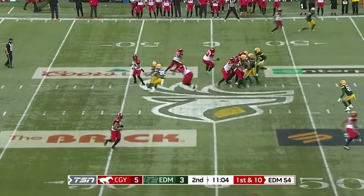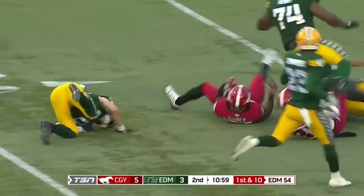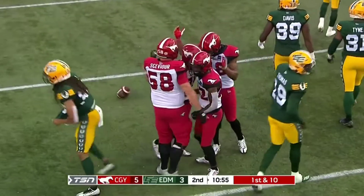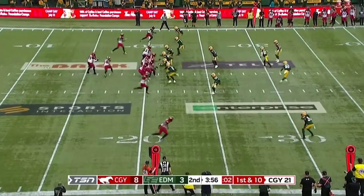From the Edmonton 54, they'll hand it off — a huge hole here for Kadeem Carey. Carey will take it inside the 30 before he is stopped. A free run there for Kadeem Carey. Just under four minutes remaining here in the first half.